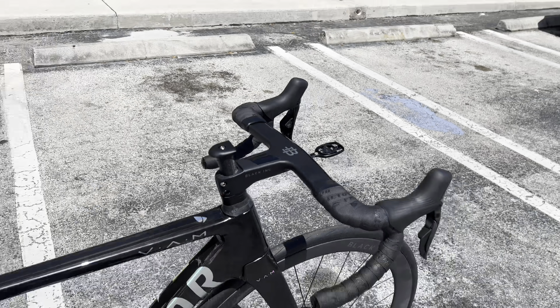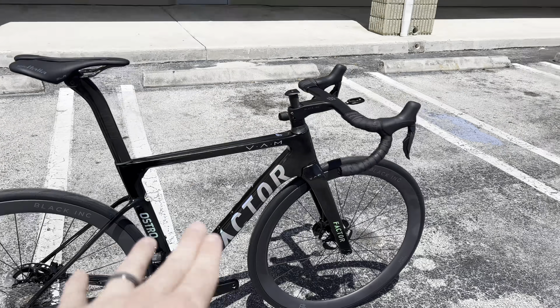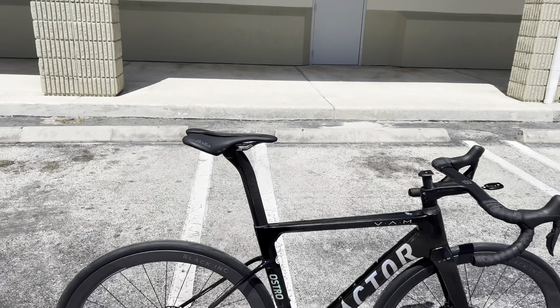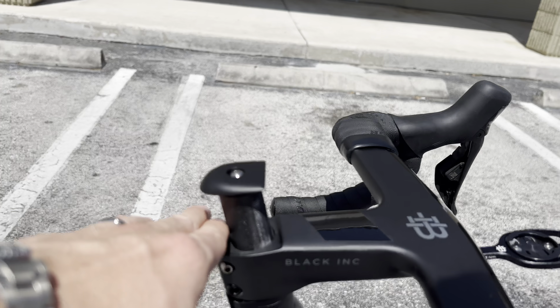Every component on this bike is made in-house by them except for the group set and the bottom bracket headset. The handlebars are made by them and the wheels are made by them. The saddle is not made by them — I have to correct that.